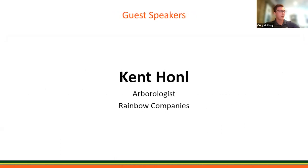Without further ado, our speaker today is none other than Kent Honnell. I'll let Kent talk about his background and what he's going to be educating all of us on today. Kent, take it away.